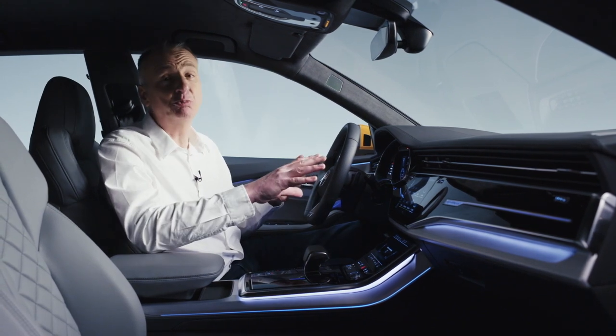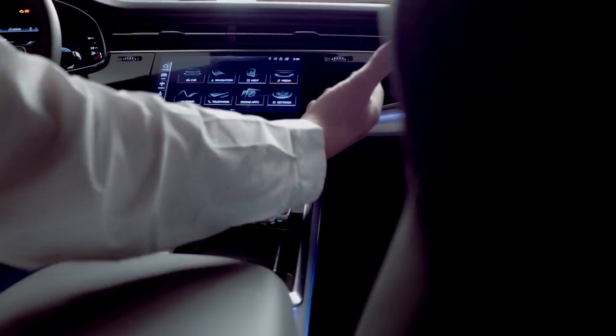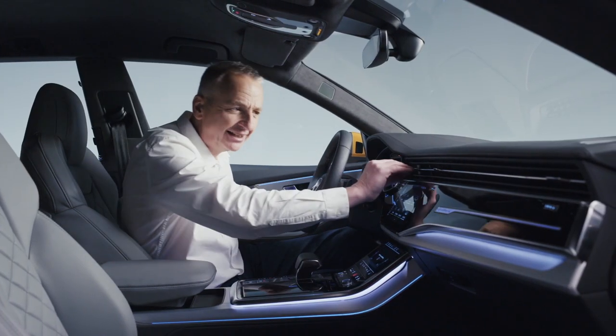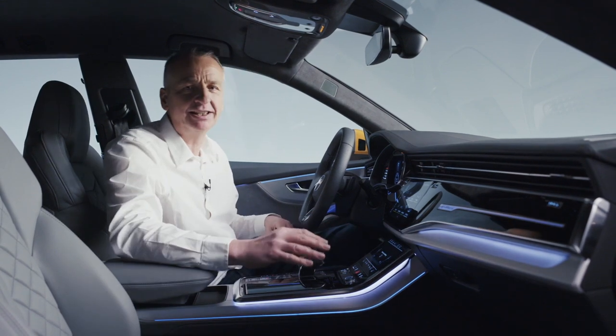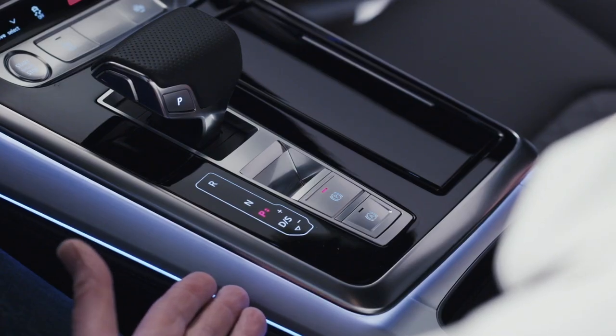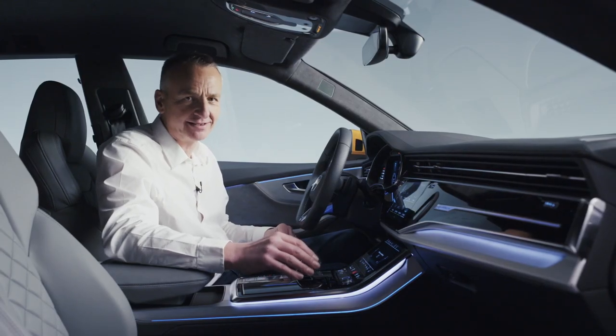Well, in here it's almost like the bridge of the Starship Enterprise, isn't it? The digital dashboard just floats almost free. Little elements like these highlights on the air vents and the ambient lighting really make it just stand out so well. It's a wonderfully relaxing place to spend some time.